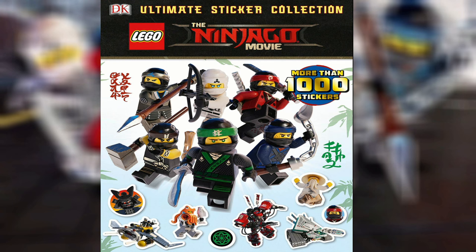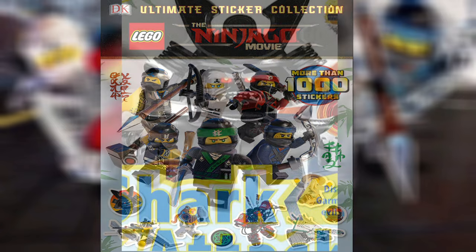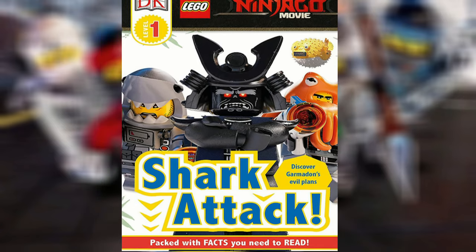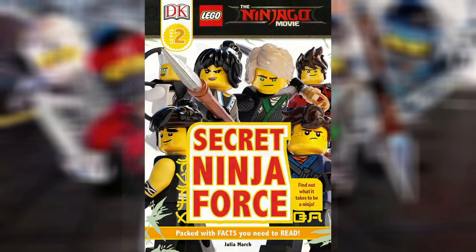We got three books revealed here. These are important mainly because of what they reveal. The first one is the Ultimate Sticker Collection. The second one is Shark Attack, which is just some random book — I don't really know what these are about. And then the other one is Secret Ninja Force.